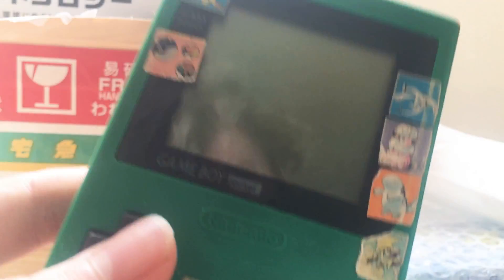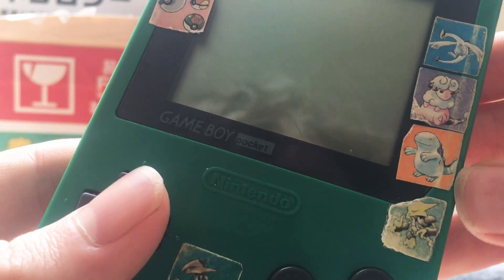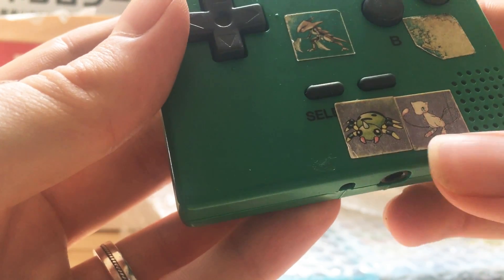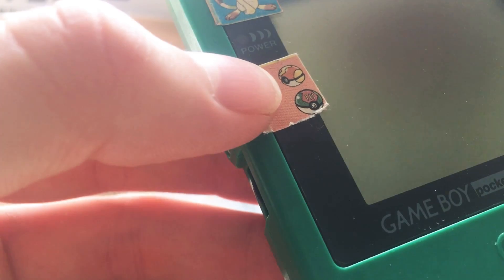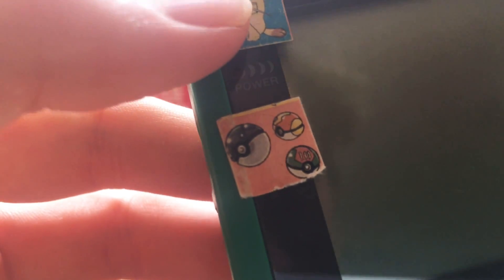Look at all these cute little Pokemon stickers — a nice little Lugia, Fluffy, Quagsire, Alakazam, Kabutops, Spinarak, and Mew, with a couple of heavy balls. I think that's a fast ball, and that must be a lure ball. And then there's the classic Meowth over there.